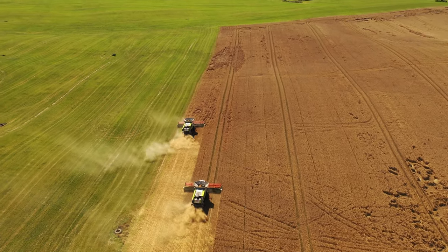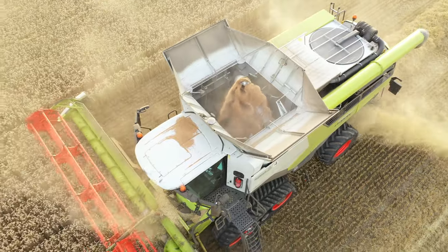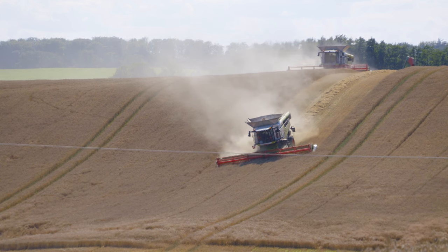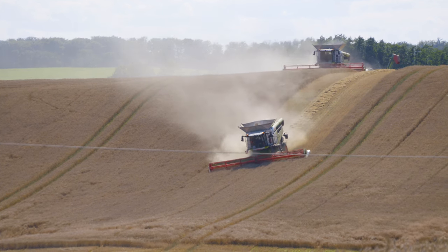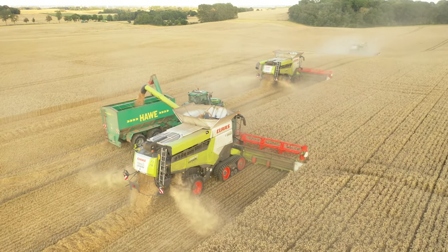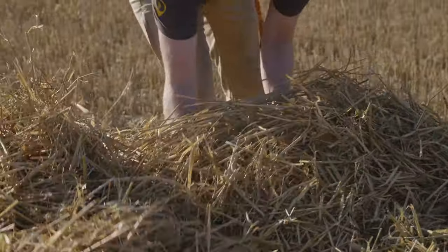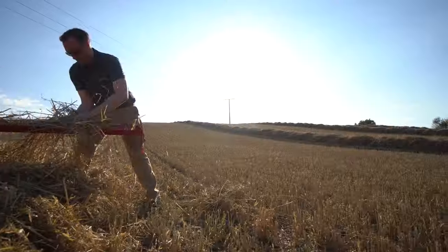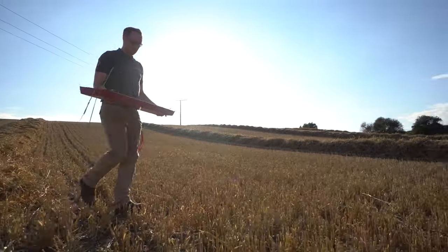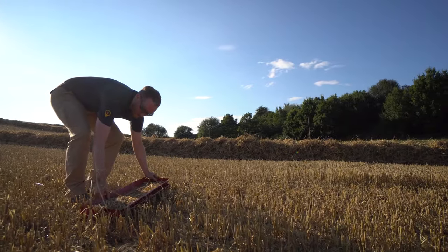Six Claas Lexion 6900 Terra Tracks were purchased for the 2020 harvest. The combines typically go out in two teams, but there is more than enough machinery with three combines working on one field. At minimum, the combine settings are checked multiple times in every field or when the variety changes. That is where the Bushel Plus drop pan is ideal — it helps to quantify grain loss and measure the performance of the combine.